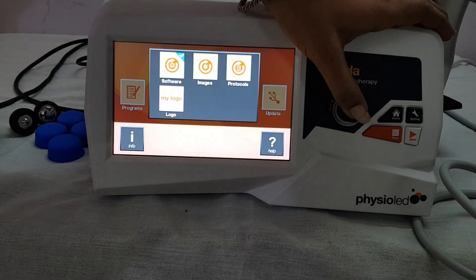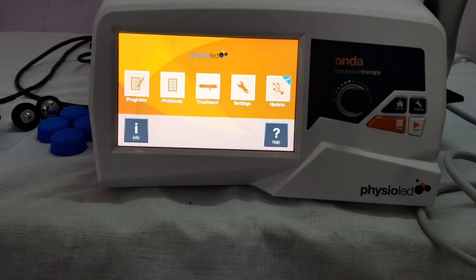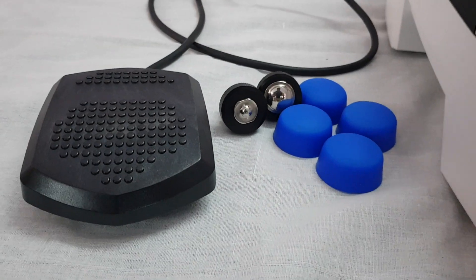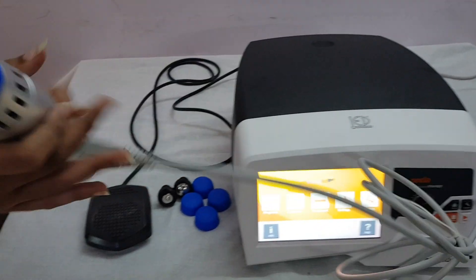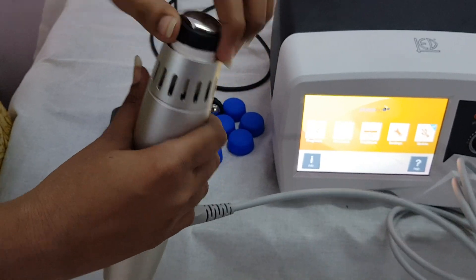You can update the machine from here. The machine comes with 3 different pointers and 5 caps. You can change them as per your need — remove the cap and change the pointer.